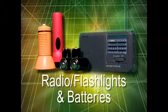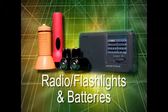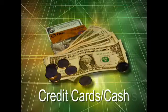Keep a battery-powered radio and flashlight and plenty of extra batteries. You'll also need credit cards and cash, an extra set of car keys, a list of family physicians, and a list of important family information such as the style and serial numbers of medical devices like a pacemaker. Special items for infants and disabled family members should also be included.